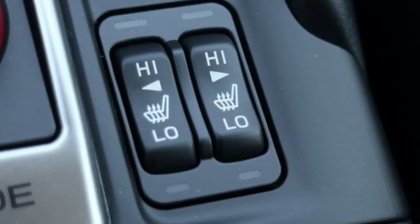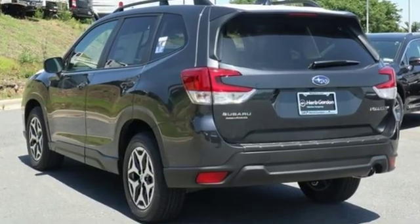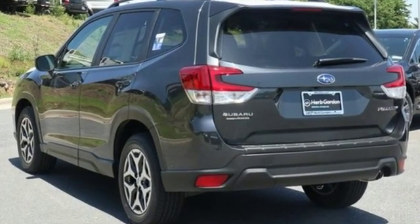Capable, safe, Subaru. Someone's going to drive this fantastic vehicle off the lot. Should be you — test drive it today.